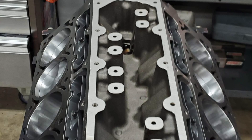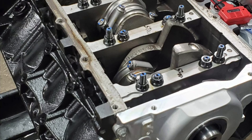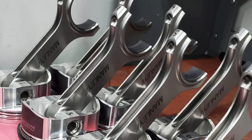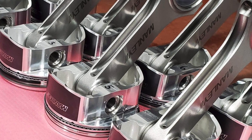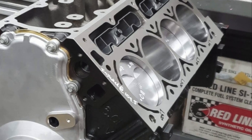The foundation is a seasoned block and GM crank remachined to better than factory specifications on our state-of-the-art CNCs. A set of manly extreme-duty Platinum Series LS pistons and H-beam connecting rods complete the rotating assembly.